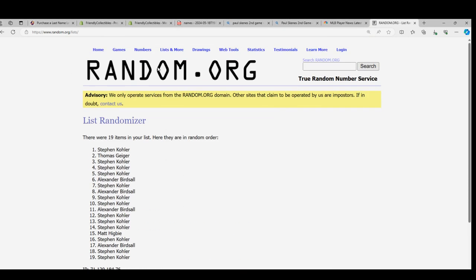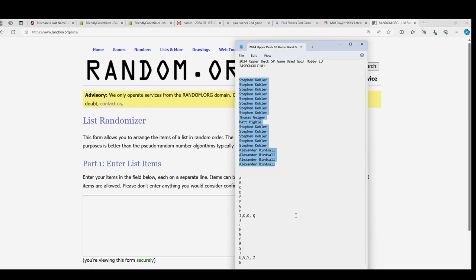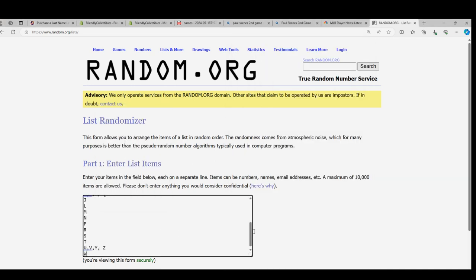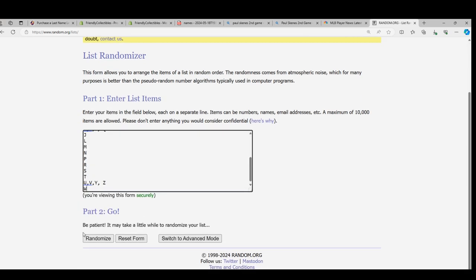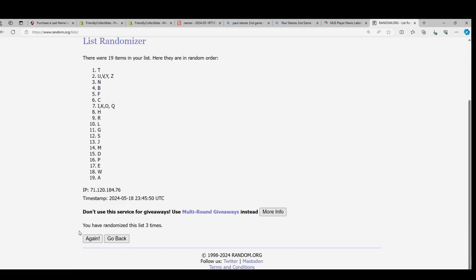Good luck. We're going to stack them up. There's a bunch of great letters to own in this. No matter what letter you have, you'll have a great opportunity to pull big in SP Game Used. Here we go, seven times — lucky number seven.